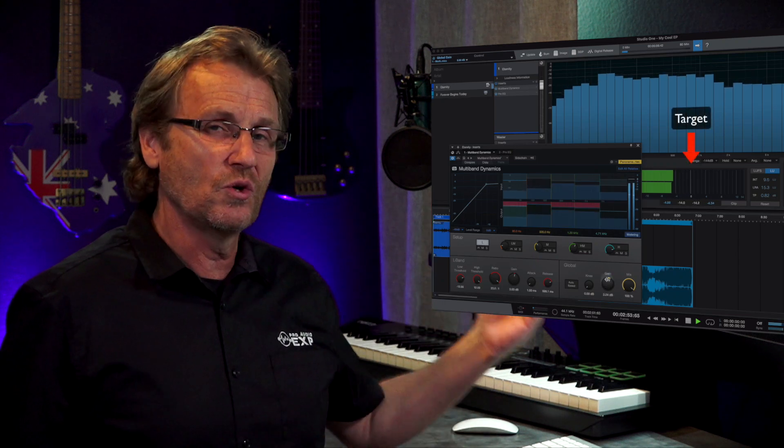Are you a fan of PreSonus' Studio One? A lot of people are. I've been using PreSonus hardware for years and we have a number of courses on them, but their DAW, Studio One, has been a dark horse in music production for years, winning over a ton of music producers, songwriters and project studio owners. It's a start-to-finish music production solution that is so powerful, but a lot of you have been asking for a course on using it in a logical order.